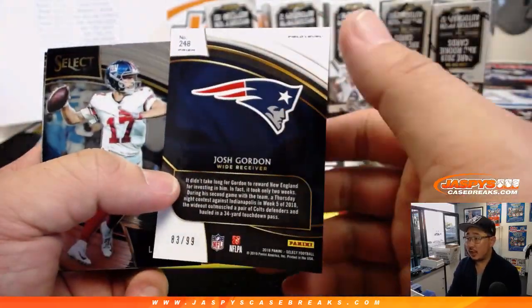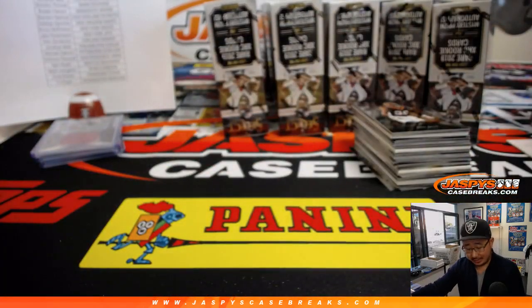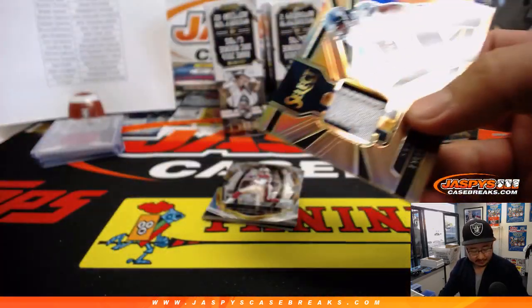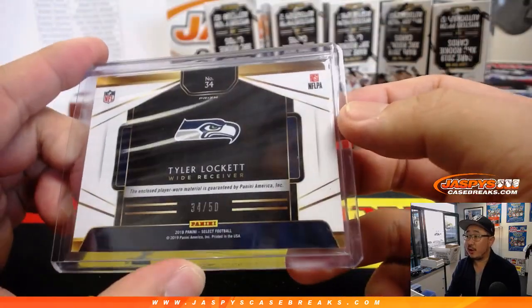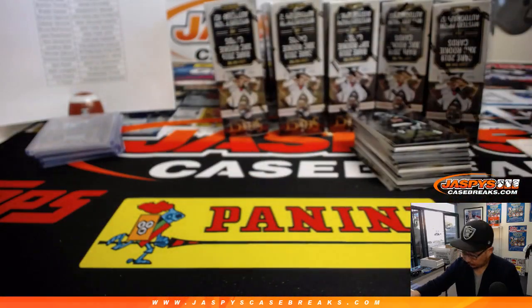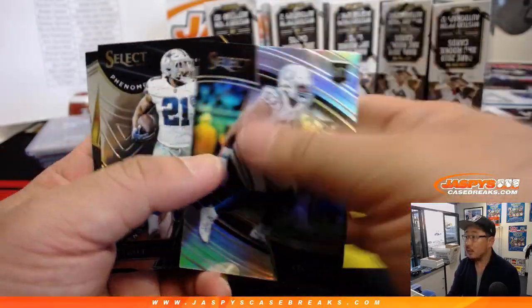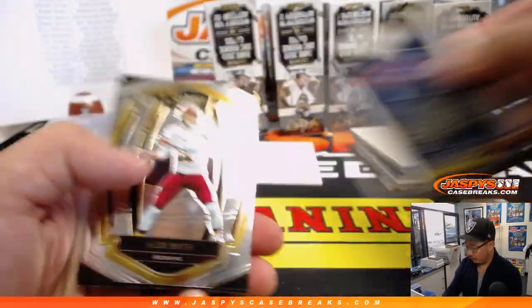Box two. Josh Gordon, 83 out of 99. After box one, Jonathan, the best hit was the Carry-on Johnson RPA. There's the Tyler Lockett two-color patch, 34 out of 50. We're still very early in this break. Seahawks — Anthony Peay. Jordan Wilkins for the Colts to 175. LaShawn McCoy, 43 out of 49. Leighton Van Der Esch, 1 out of 99.